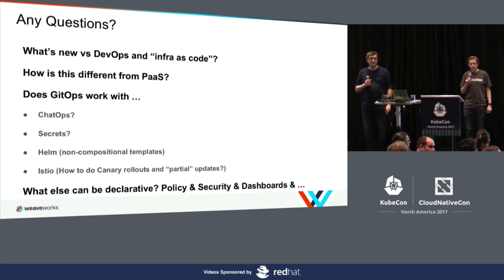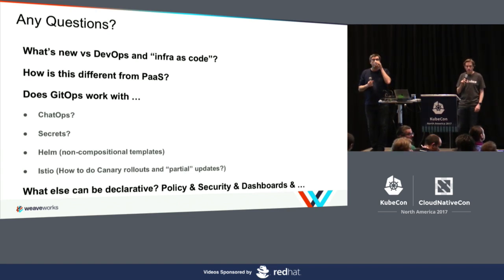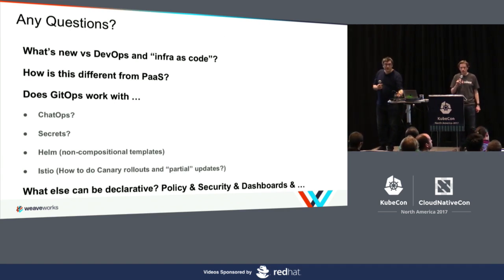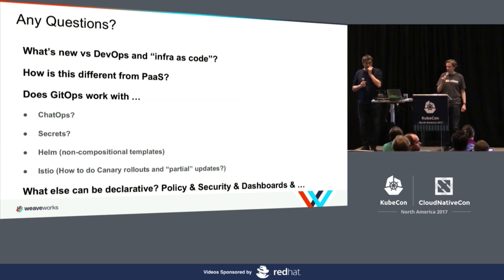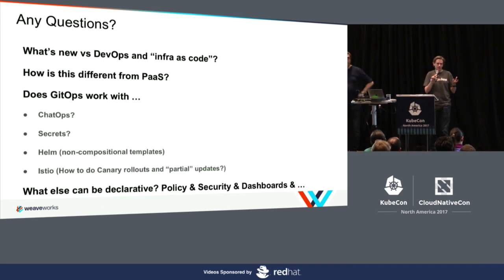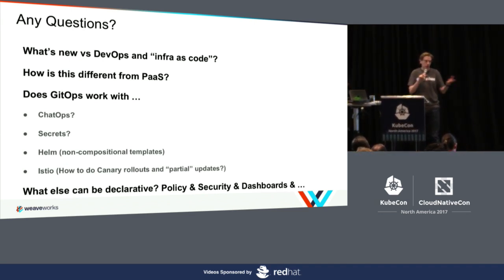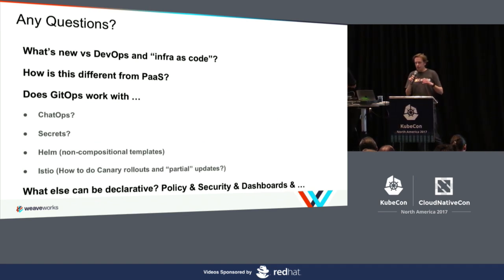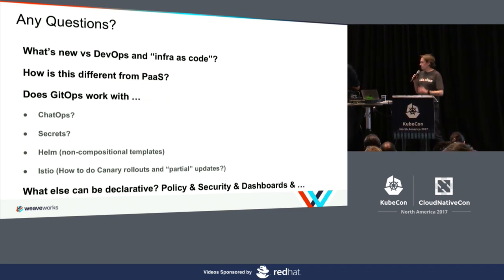Q: How do you manage multi-branch strategy without complete YAML chaos — like having a single source of truth with just environment-specific differences? A: One approach is to store everything as config and not change the YAML at all — using a config map for the image and replicas and things like that. We're not super opinionated on the exact implementation; the multi-branch approach described is just one example of how we've done it.